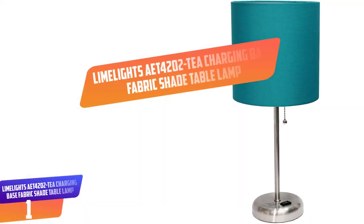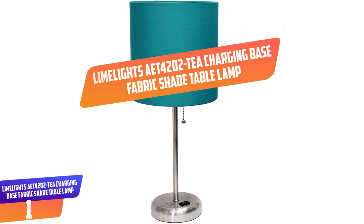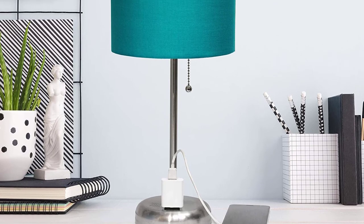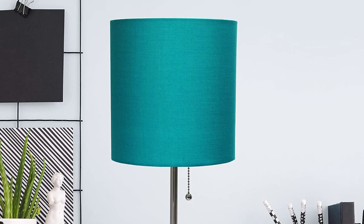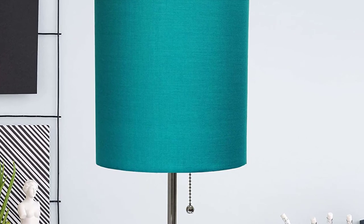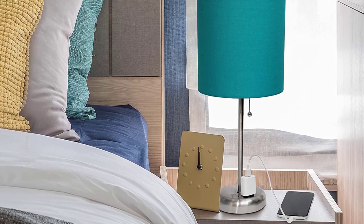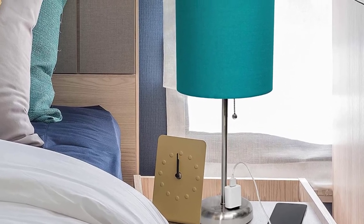Number 1: Limelight's AET4202TEA Charging Base Fabric Shade Table Lamp. When you want a classic design with modern functionality, check out this clever table lamp. At first glance, this is just your average lamp with a fabric shade — you can choose from several different colors to match your room. But when your phone or tablet runs out of juice while you're reading an e-book in bed, you don't need to fumble for a wall charger. Instead, plug it into the clever outlet at the base of the lamp. This is one of the best bedside table lamps for a college student, avid reader, or anyone who stays up too late on the internet.